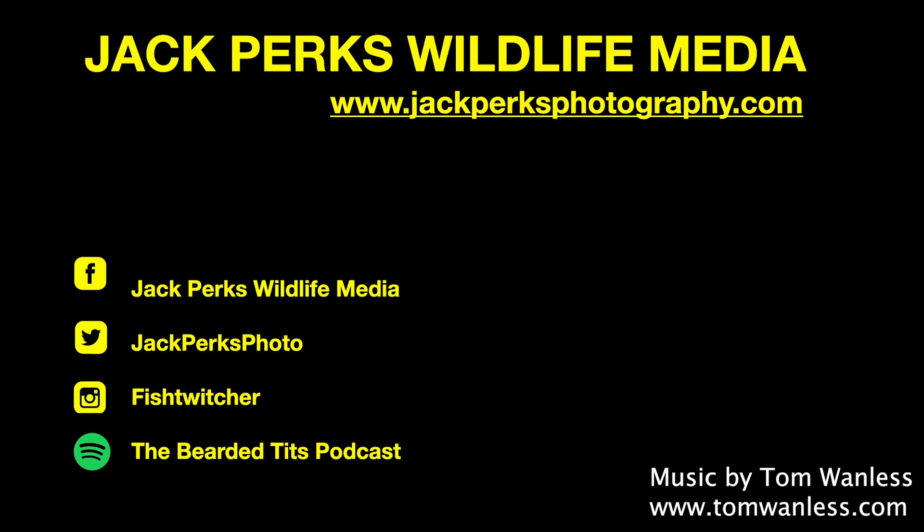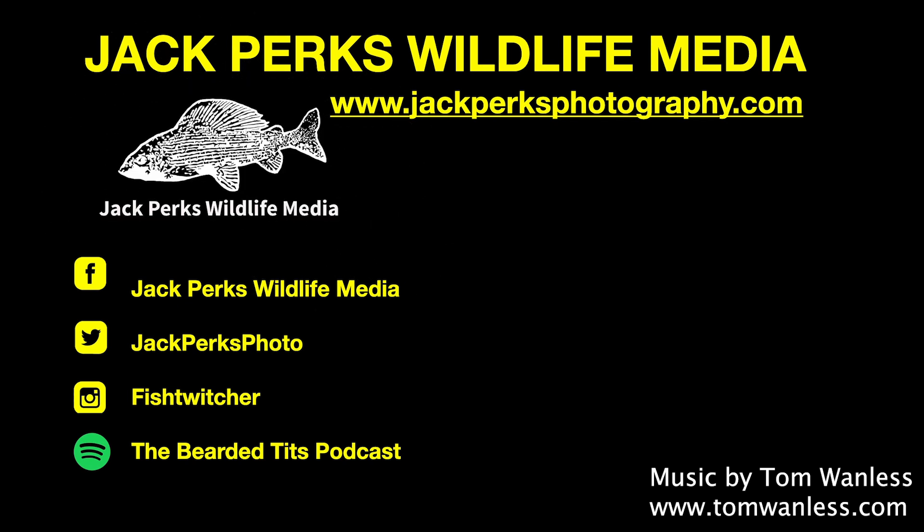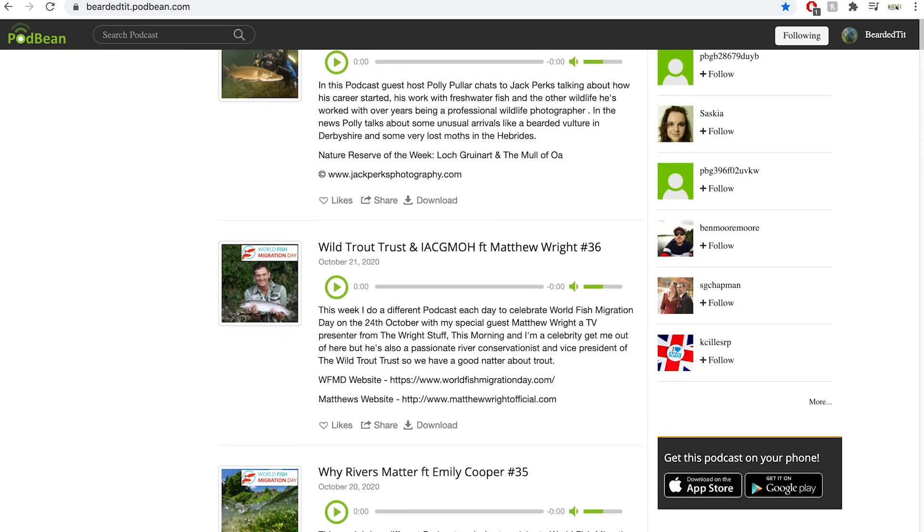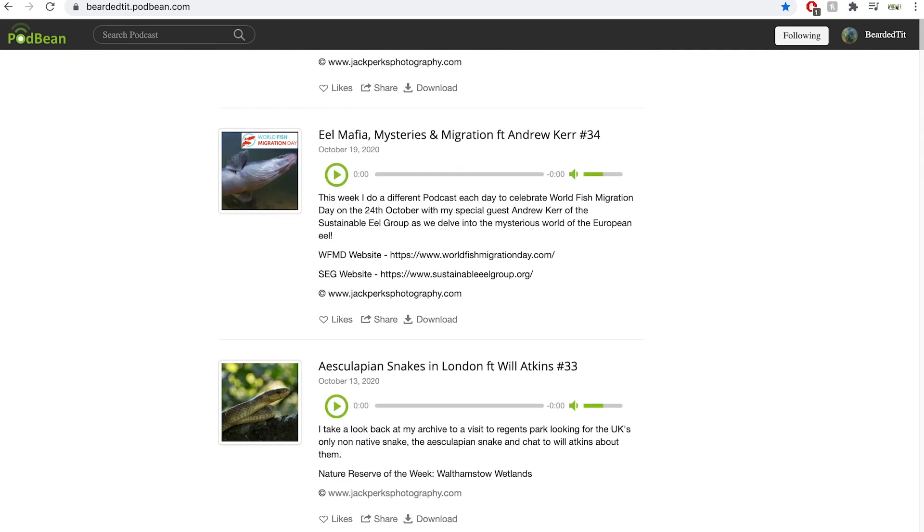Thanks for watching. Don't forget to like, share and subscribe. Other fact files are on screen and new uploads every Monday and Thursday. Also, why not check out my wildlife podcast, The Bearded Tits Podcast, where I interview wildlife TV presenters, artists, cameramen and scientists each week. Until next time, cheers.